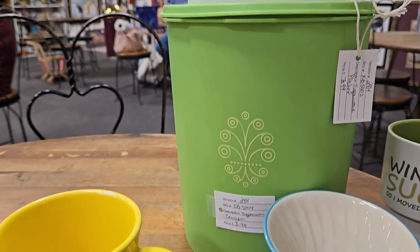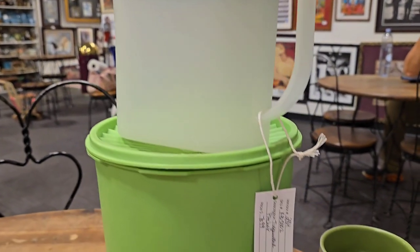And some Tupperware — nothing too exciting. A little pitcher and a canister.